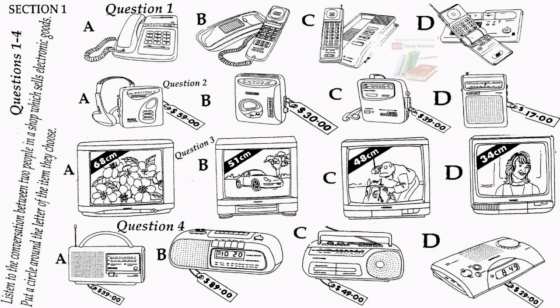You will see that there is an example which has been done for you. The conversation relating to this will be played first. Well, here we are. There's certainly plenty to choose from. Would you like to look at the answering machines? Let's start there. I like this one. We have a lot to buy, Tom. We can't afford to pay $129, or $127.50 for the dual tape answering machine. We'll buy a cheaper one — there's one for $89 or the smaller one for $59.95. I like the square shape of the small one. It'll fit neatly onto my desk. And it's the cheapest. Okay, we'll buy that one. Tom and Mary choose the small, square answering machine costing $59.95, the cheapest available, so letter B has been circled.